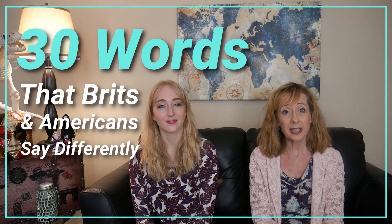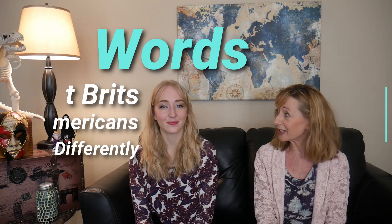Hello, I'm Lucy and this is my mum Julie. Hello, I'm Lucy's mum and today we're going to be talking about 30 words that Brits and Americans say differently.